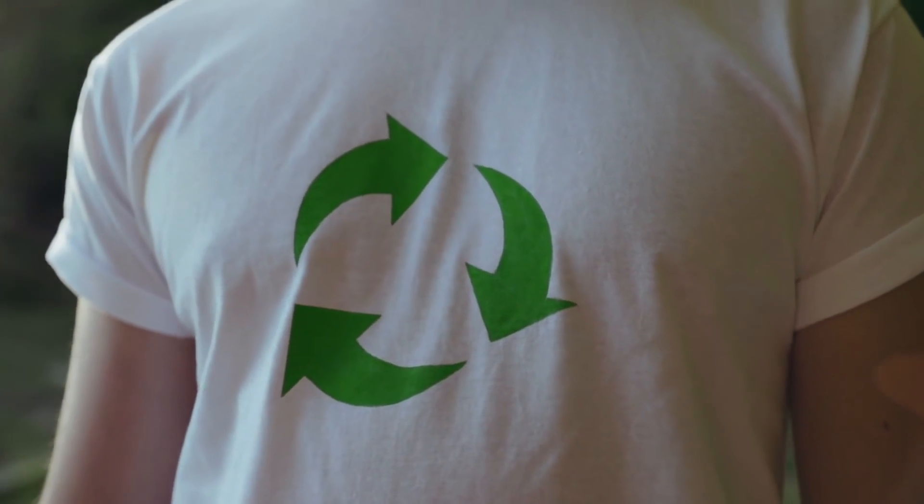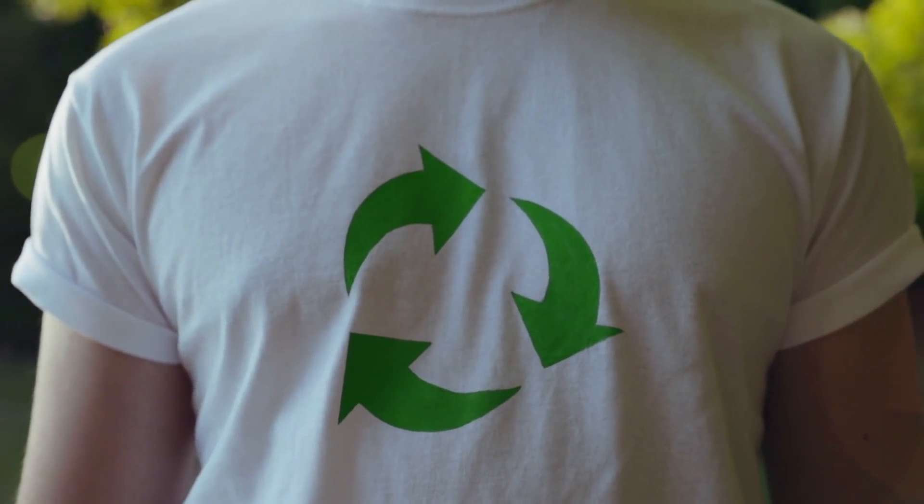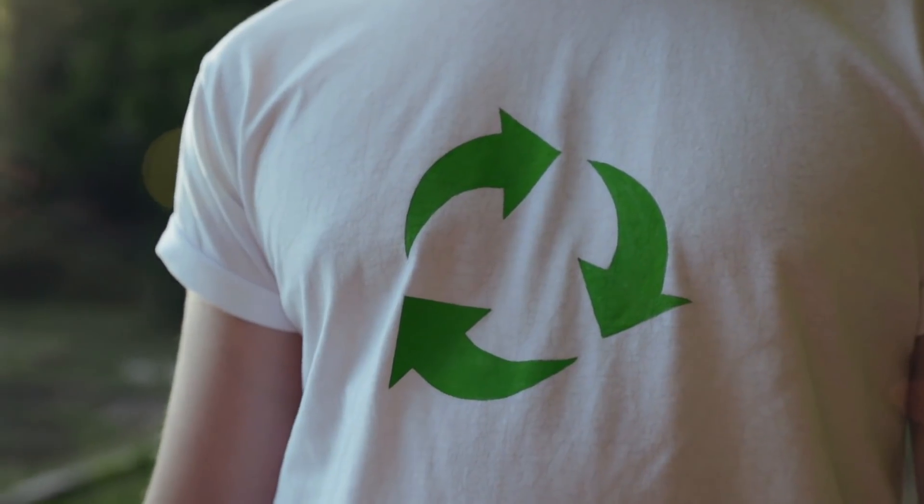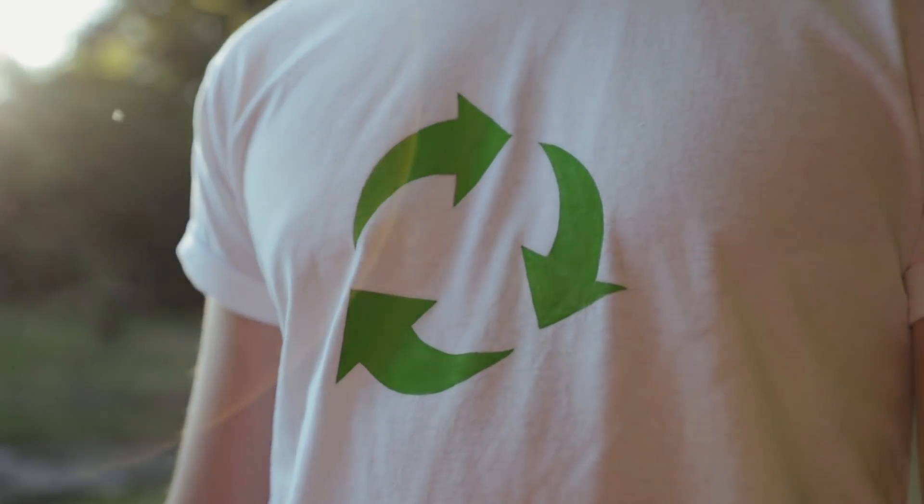Imagine if the whole garment is made using these biodegradable materials — it can be decomposed very easily. In a way, it can help reduce the impact that synthetic fibers have had on the earth. So, those are our two sustainable solutions.